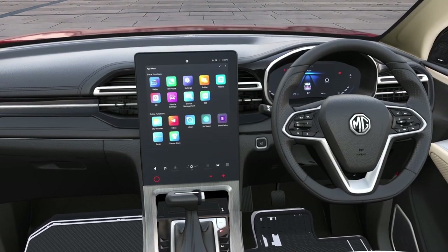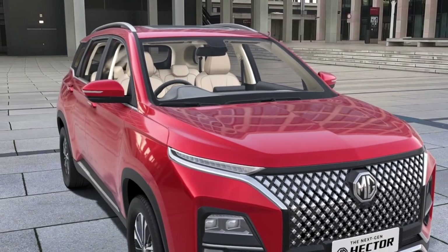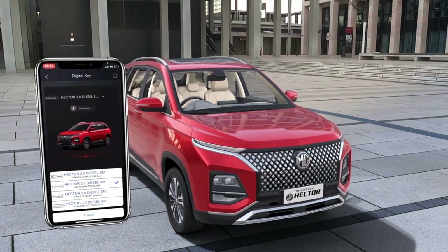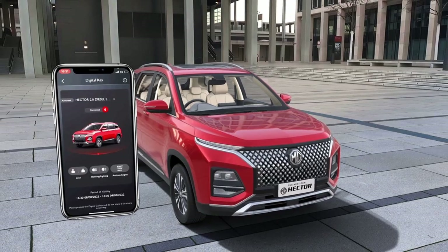The largest 14-inch HD portrait infotainment system is as big as your laptop. The Bluetooth digital key enables you to open and drive the car with your smartphone without actually having the physical key. Not only this, but you can also share your key with up to two people.